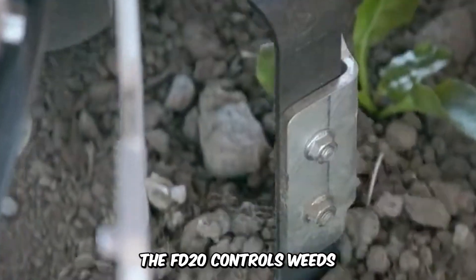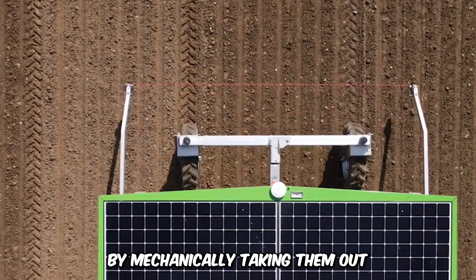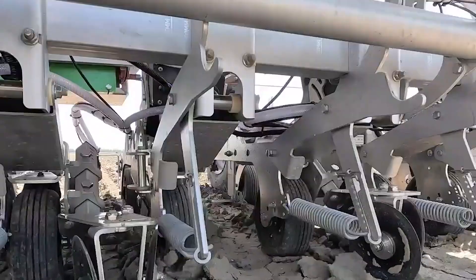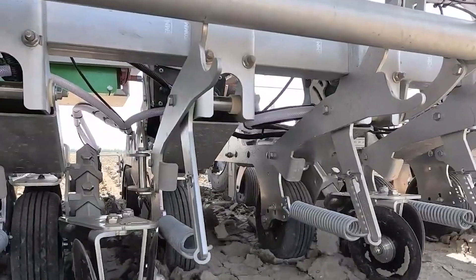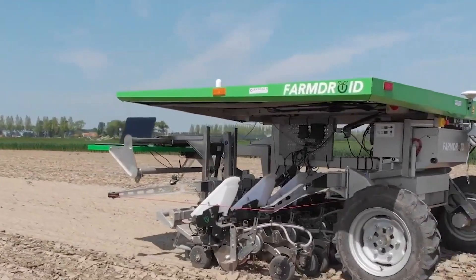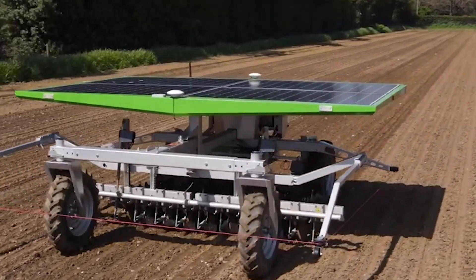The FD20 controls weeds by mechanically taking them out, and it's environmentally friendly while discouraging the use of chemicals. The FD20 utilizes advanced GPS and intelligent tech to ensure precision while working remotely, using batteries and four solar panels to generate power.